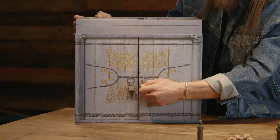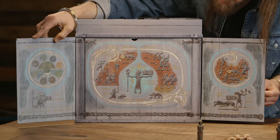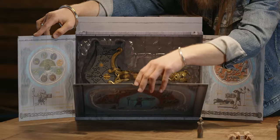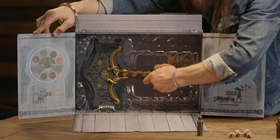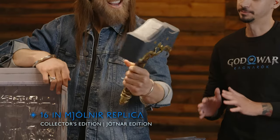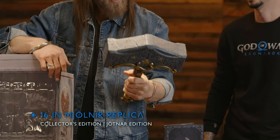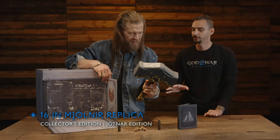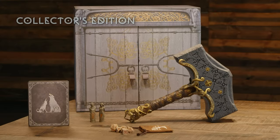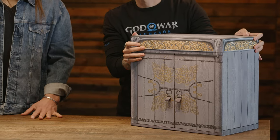Now we are opening the Knowledge Keeper's Shrine — you can see a little bit more about the story. Beautifully designed! If you find that little hole there, more secret compartments — yes! This is the 16-inch Bjorn replica, included in both the Collector's Edition and the Jotnar Edition. It's solid, has weight and balance to it — the attention to detail is phenomenal. We're seeing this on the reveal trailer and it looks awesome.